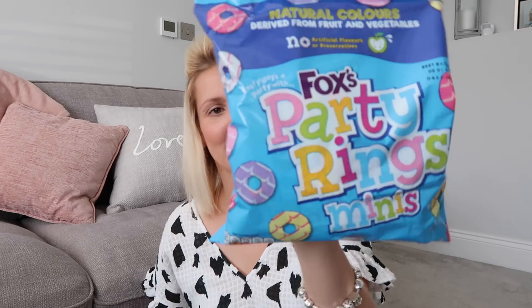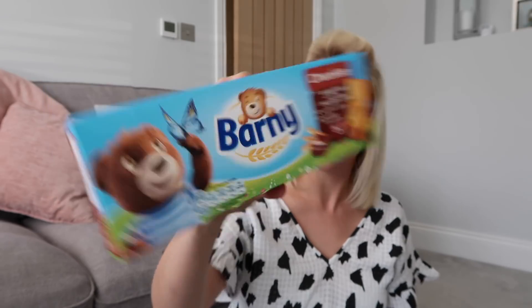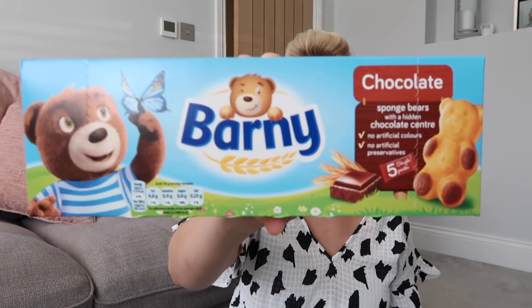And a couple of treats for Ralph. I've got some mini party rings — you actually get six mini bags in there. I also picked up some of these Barney bears which he loves, and you get five sponge bears in the box. I've never used these magic erasers before but I've heard they're really good for getting marks off walls. I've got so many marks around my light switch where little hands are trying to turn it on, and there are so many fingerprints, so I'm hoping this is going to do the trick.